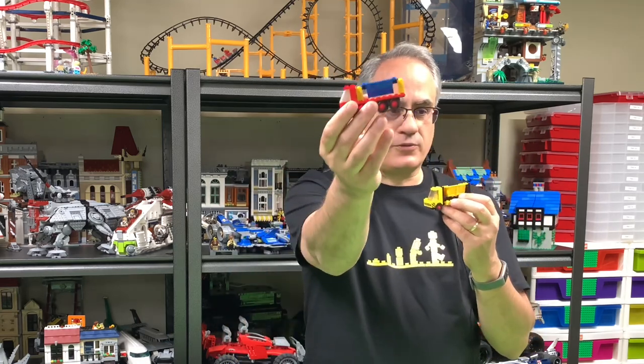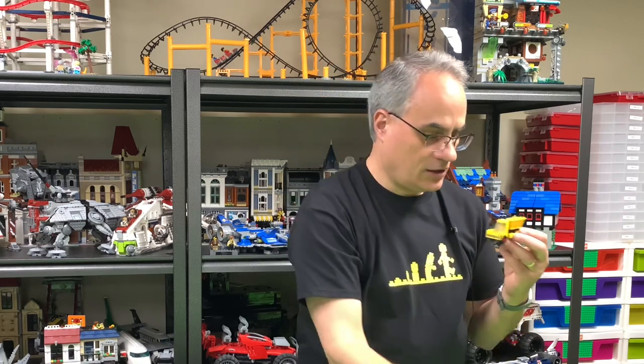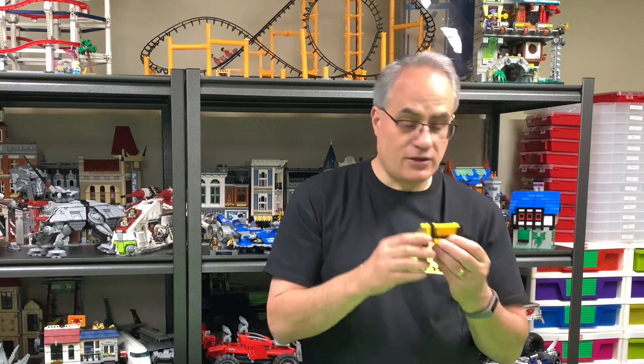So anyway, this is the tipper truck that we're building — the 435 or 612 tipper truck. The 17-piece behemoth that it is.